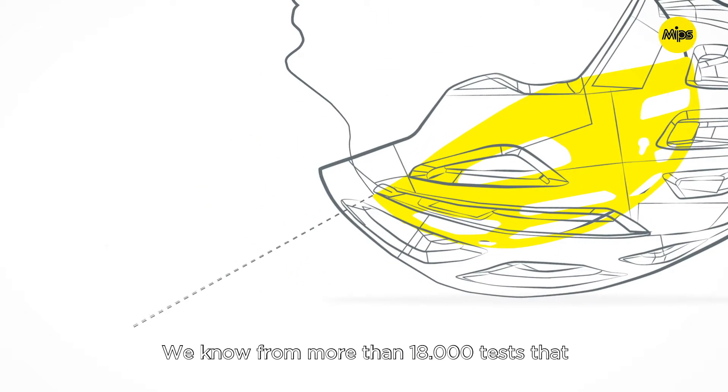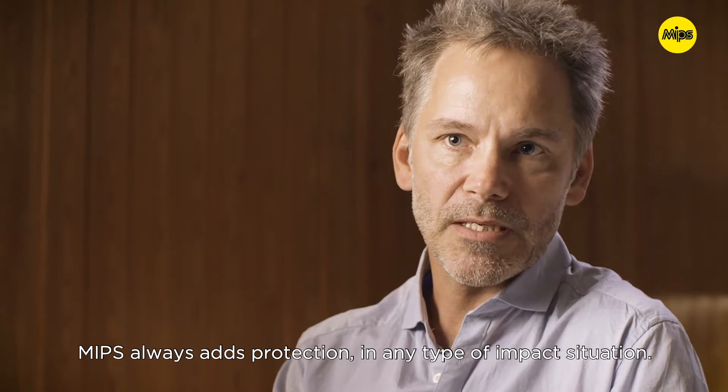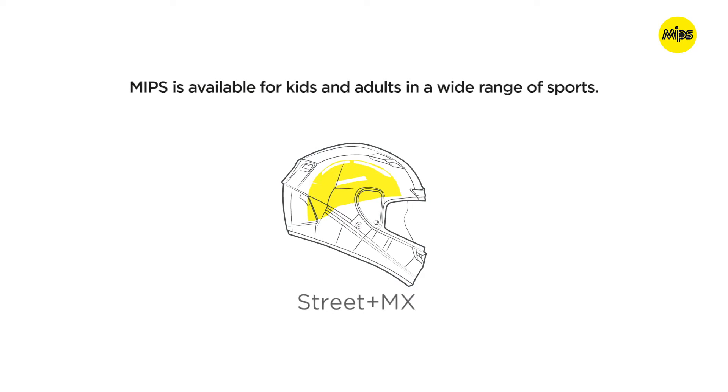We know from 18,000 experimental tests that MIPS always adds protection in any type of impact situation. MIPS is available for kids and adults in a wide range of sports.